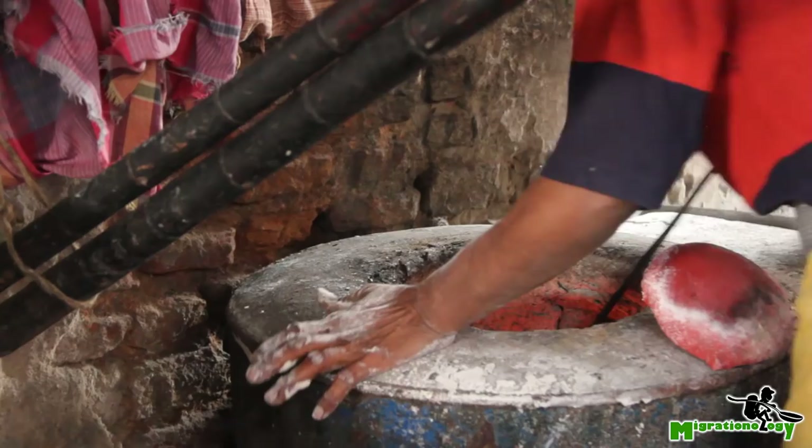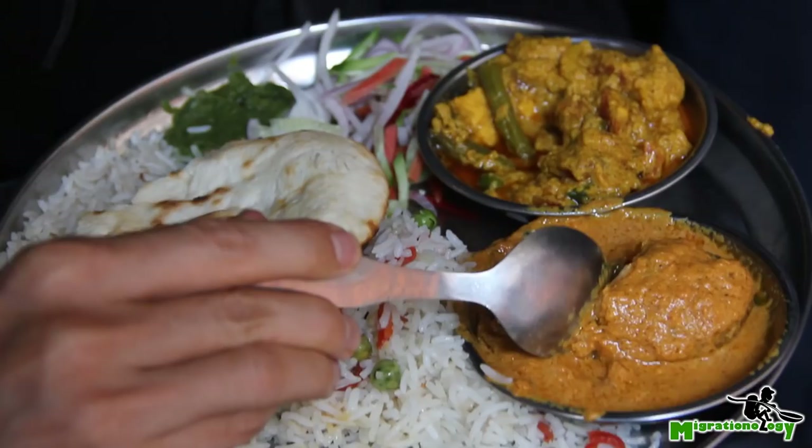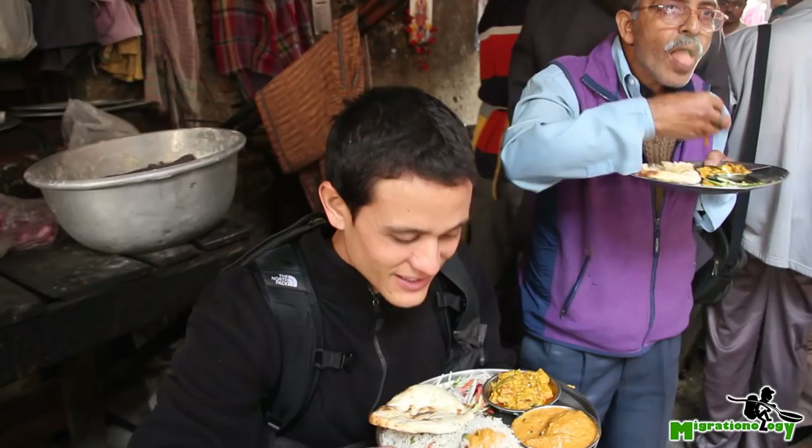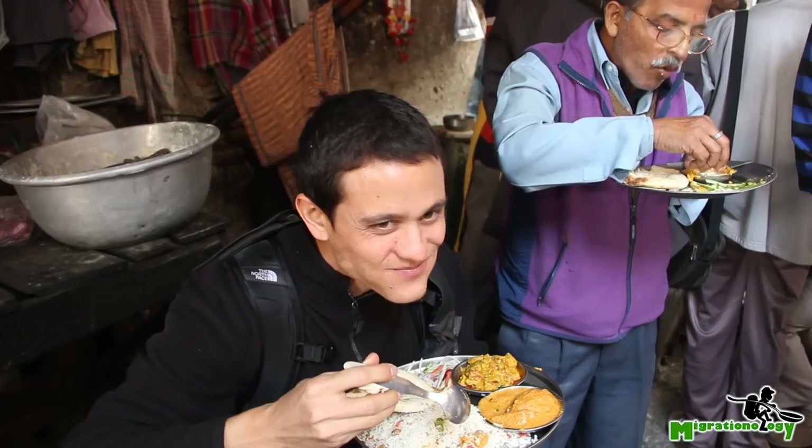I'm going to taste the potato curry first — dip into some of this sauce, put it on the rice. Oh, very nice.